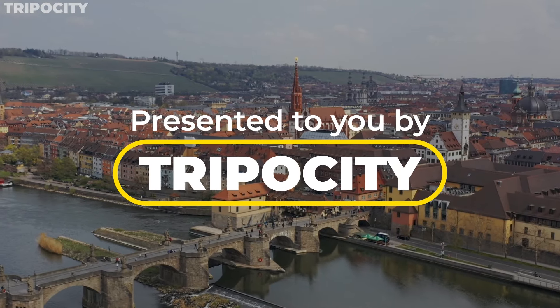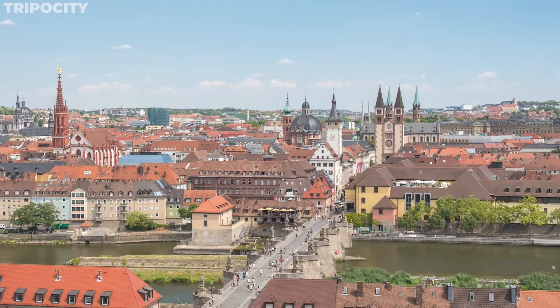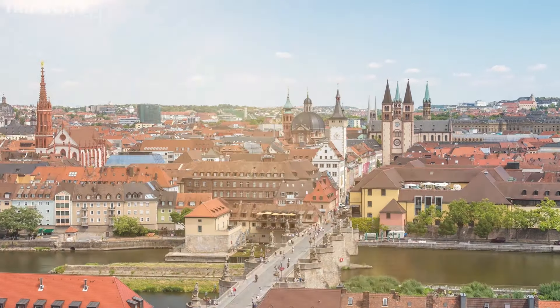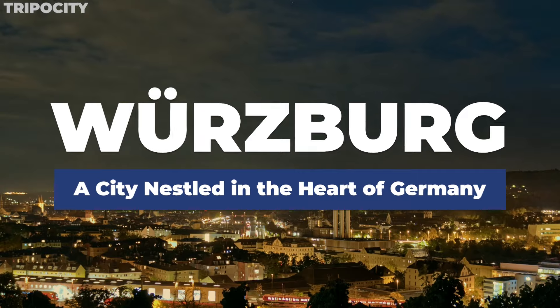Imagine strolling through a city where every corner whispers tales of history, and every street leads to a new adventure. Welcome to Würzburg, a city nestled in the heart of Germany, brimming with enchanting sights and cultural treasures.